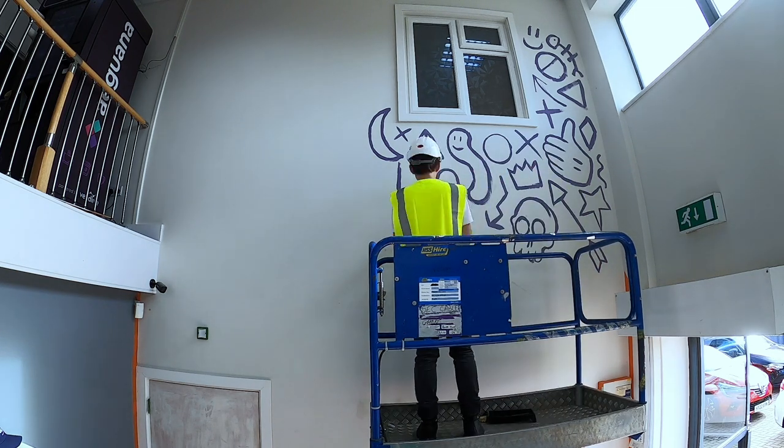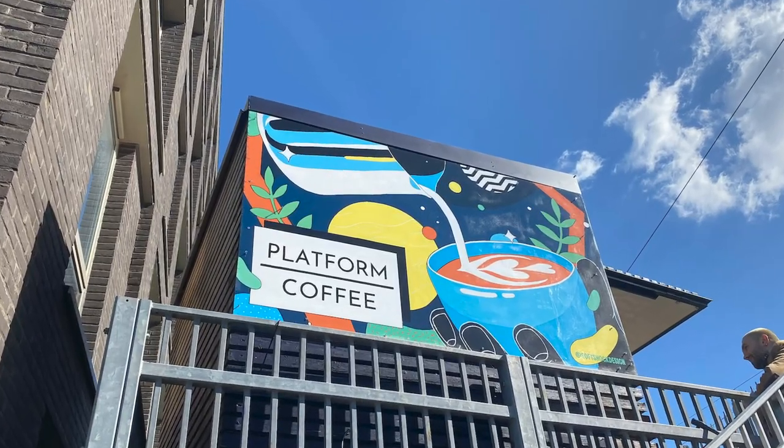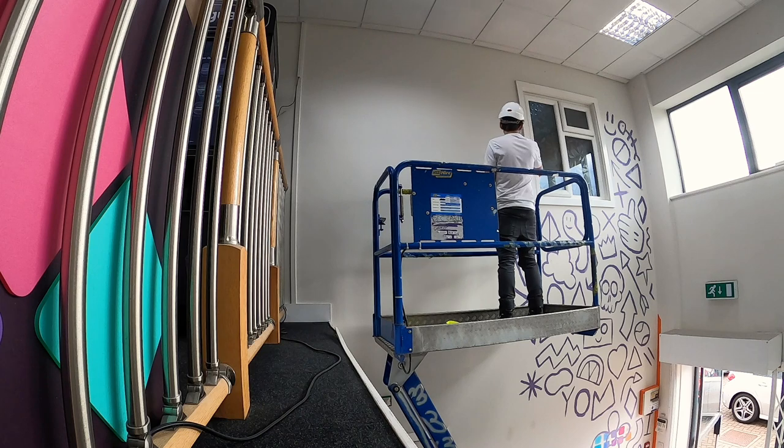They wanted to reflect that in the mural I was going to paint for them. This was my second ever mural commission and it was quite a step up from the first one. The dimensions were 5.4 by 4.4 meters — it actually spans two floors — so I needed to work out how to access those higher areas.